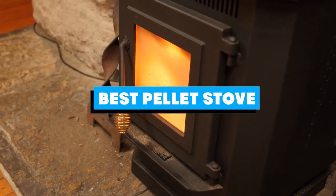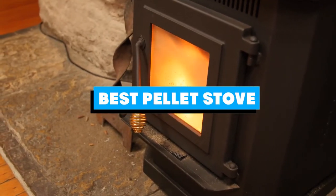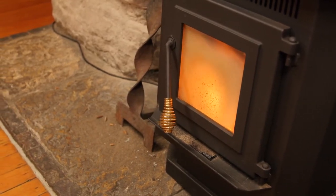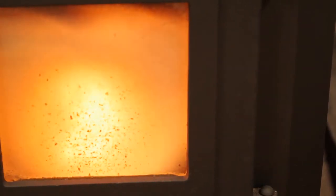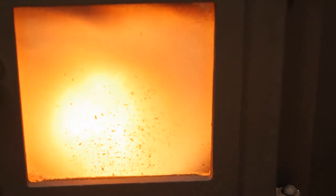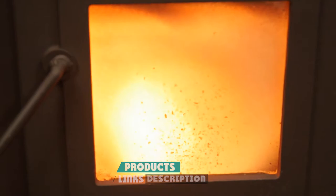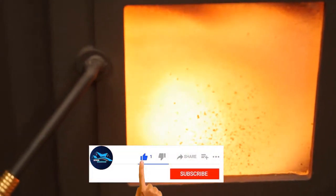If you're looking for the best pellet stove, here's a list you must see. We made this list based on our personal preference and sorted it based on the features, prices, quality, durability, and reputation of the manufacturers and customer feedback. We've also included options for every type of customer. So let's get started.